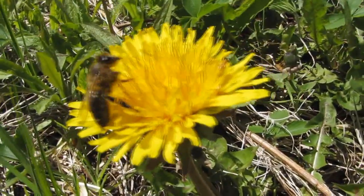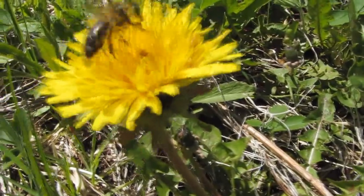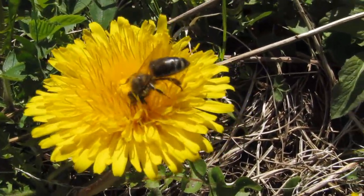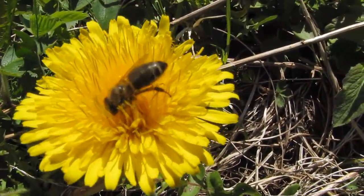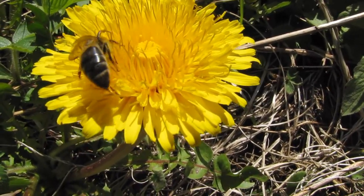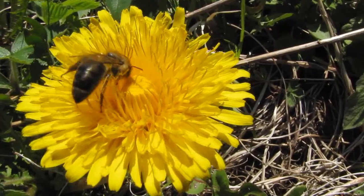You can tell this isn't a young bee. All the fuzzy young hairs that are on the bee when they're young are absent from this bee, so it's probably got about a week left.